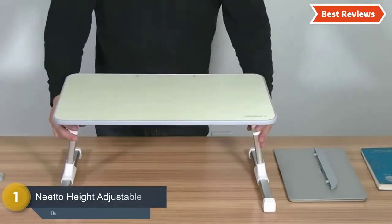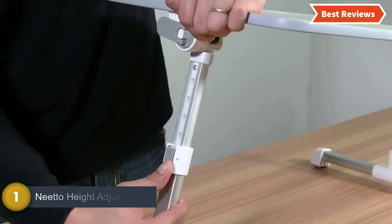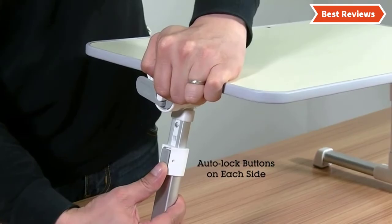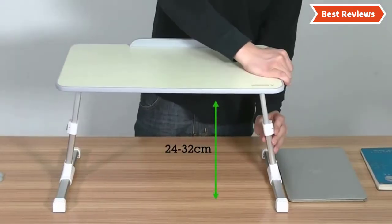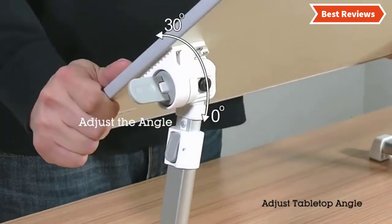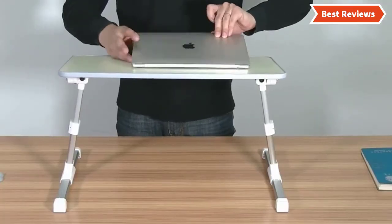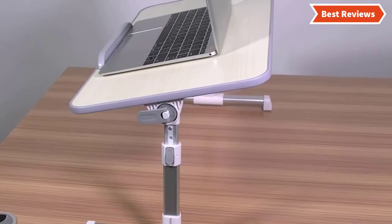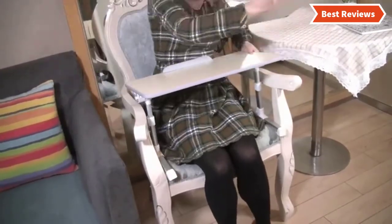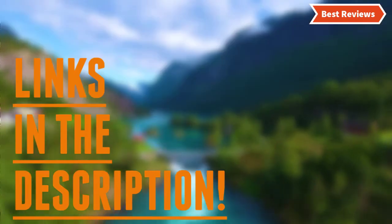Number one and the best one — we have found the Neato height-adjustable laptop bed table. This multifunctional table is ideal for different uses: using a laptop while sitting on the bed, reading or drawing on the sofa, or even converting a regular desk to a standing desk. It is foldable and highly portable so people can use it at home, in the office, or anywhere. It is very lightweight and made of 100% high quality engineered wood, making it very durable and strong. This stylish tray looks attractive and suits any smart home. Check the description for links to find out the price.